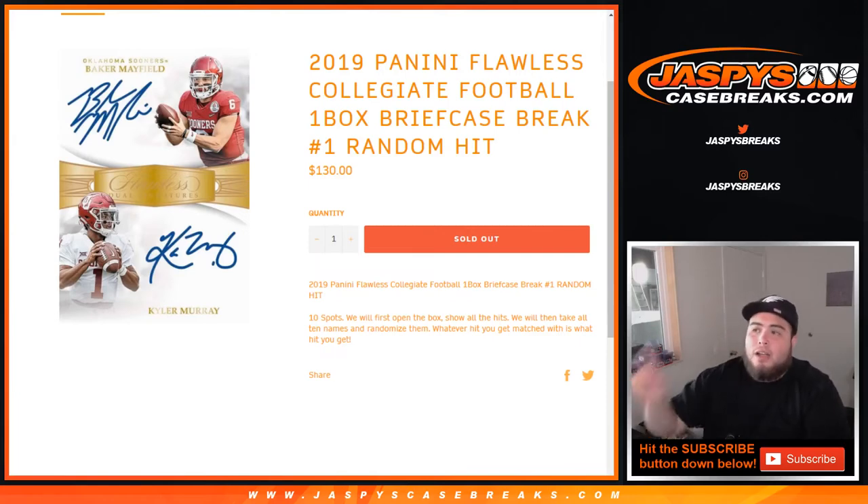What's up everybody, Jayce here for JazzBeastCaseBreaks.com, doing 2019 Panini Flawless Collegiate Football. It is a one briefcase break, number one random hit. For $130 a spot, you're getting a guaranteed hit in this break. Ten spots — we first open the ten boxes, show all the hits, then we take all ten names, randomize them, and whatever hit you get matched up with is what you get.